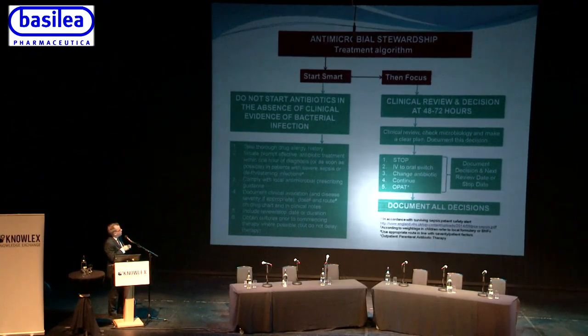At the 48-72 hour clinical review, check the microbiology results and ensure there's a clear plan. You can then ask: did the patient have a bacterial infection at all? If not, could you stop? If they're on IV antibiotics, could you switch to an oral agent, change to a narrower-spectrum antibiotic, or continue based on microbiology support? If continuing IV, is there capacity for outpatient parenteral antibiotic therapy? All decisions and when you'll next review need to be documented.